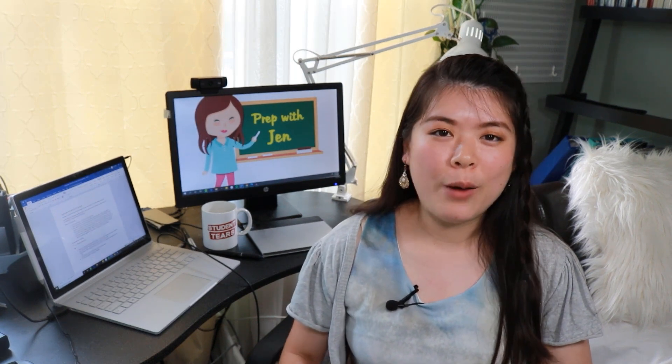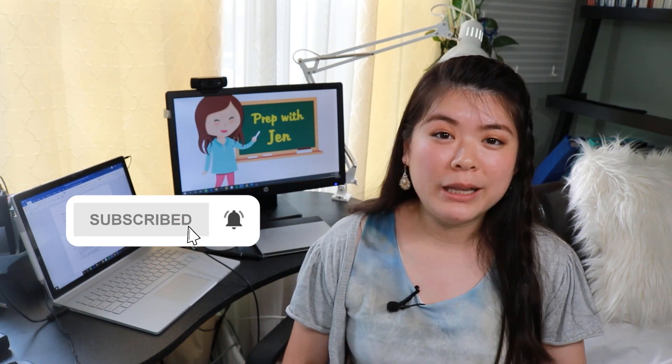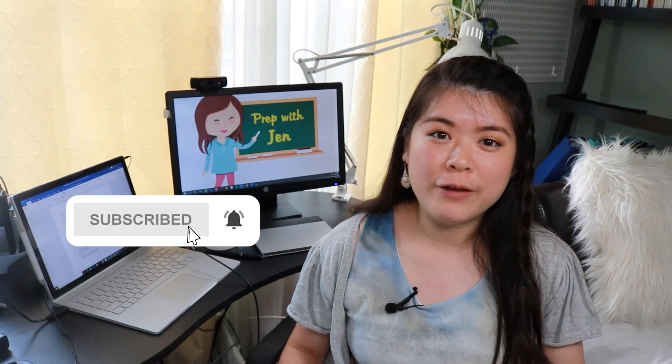Before we get into this topic, I want to remind you to subscribe to my channel and hit that bell. It's completely free, but this way you'll be notified of all of our test taking secrets when they come out.